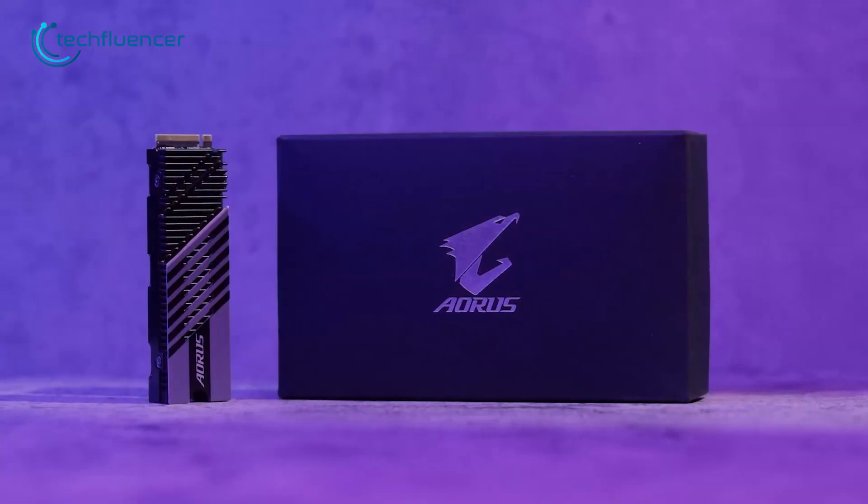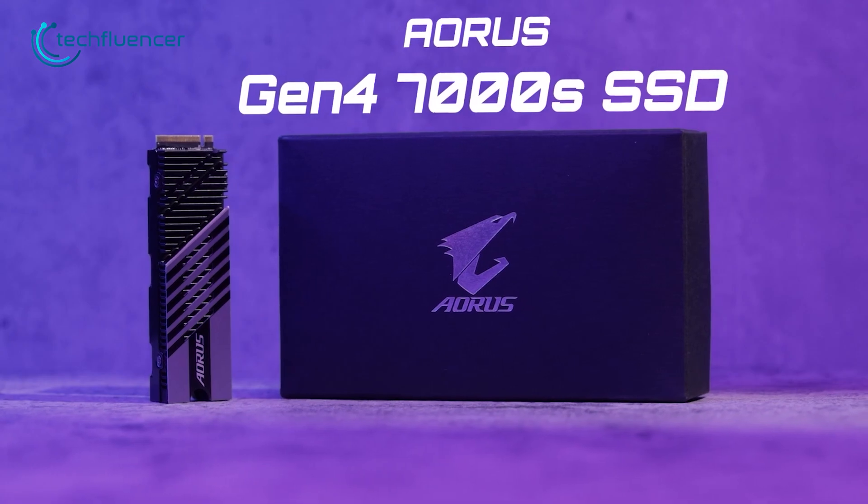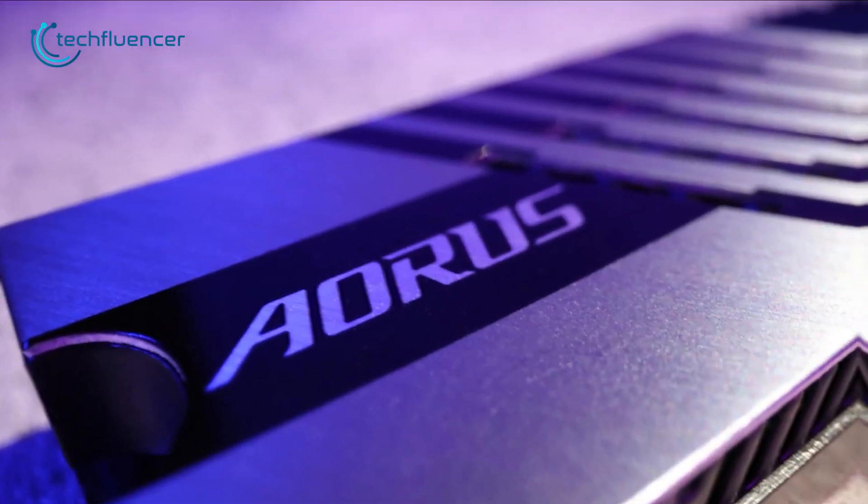It's also compatible with both PC and PS5, so do check out this amazing SSD if you're looking for a way to upgrade your internal storage.